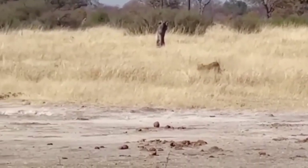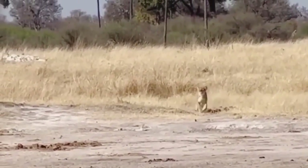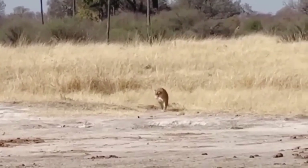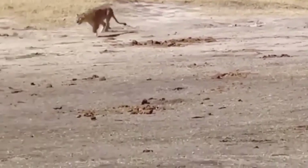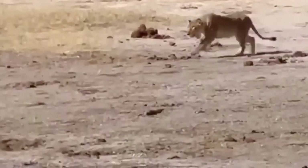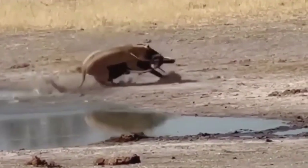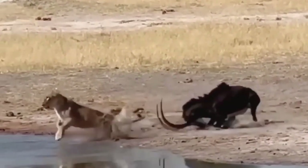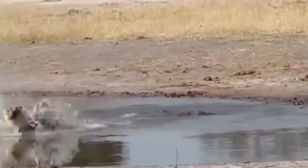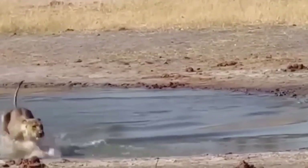A face-off between a lion and an antelope is likely to end in the favor of the king of the wild. But sometimes likely things don't happen, like in the case of this video where a sable antelope escaped from an attack by one lioness. A sable antelope strategically employs its curved horns to dislodge a lion from its back — that's why the horns of sable antelopes curve backward, enabling them to defend against predators more effectively.